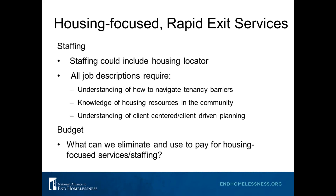This may mean reevaluating your staffing resources — what can you stop doing to start doing housing-focused services? Ideally your staffing should include a housing locator, but even if you can't afford one right now, reevaluate your job descriptions. All of your case managers should have job descriptions that require understanding how to navigate tenancy barriers — like getting clients IDs or helping people locate landlords willing to rent to them — knowledge of housing resources in the community, and an understanding of client-centered planning. Also take a hard look at your budget: what can you eliminate to pay for housing-focused services or even rental subsidies? We have known shelters that saved thousands of dollars by eliminating mandatory drug screenings that they reinvested in housing-focused services.